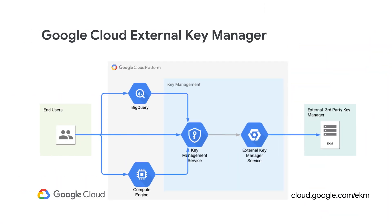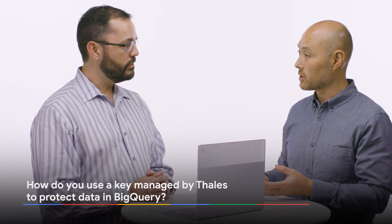With Cloud EKM, you can now use and store encryption keys outside of Google to help protect your data at rest for BigQuery, Compute Engine, as well as direct symmetric key encryption with Cloud KMS. So Saul, can you show me how I would use a Talus Managed Key to protect my data in BigQuery?